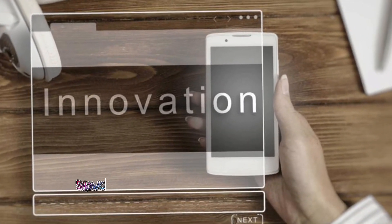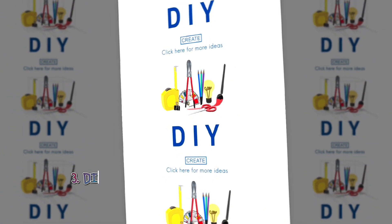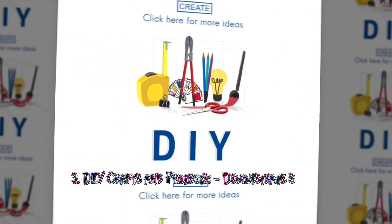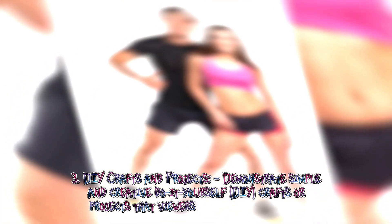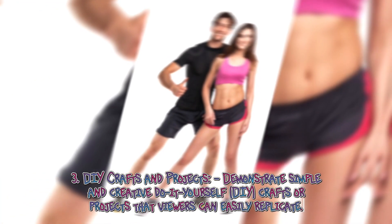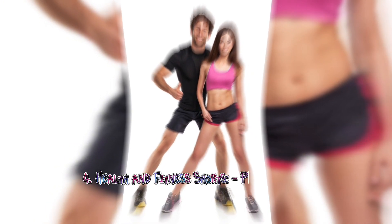Three: DIY crafts and projects — demonstrate simple and creative do-it-yourself DIY crafts or projects that viewers can easily replicate. Four: Health and fitness shorts — provide quick workout routines, healthy recipes, or wellness tips in short, engaging videos.